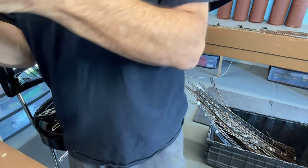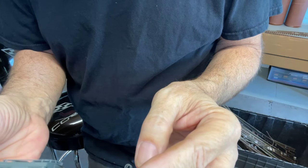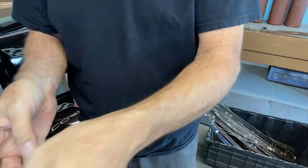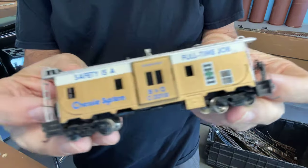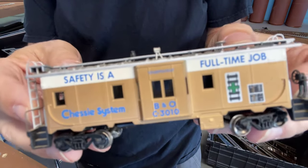I'm trying to do this in order that I got them, but I didn't quite manage. We got a Family Lines Seaboard LNN — there we go — my cabooses. That's a CSX safety caboose in gold or bronze. I've never seen one like this, so I had to have that one.